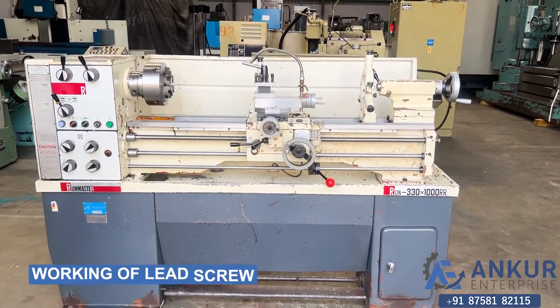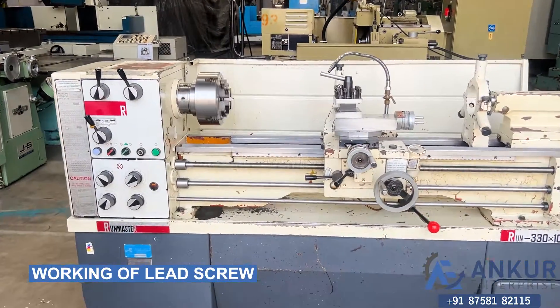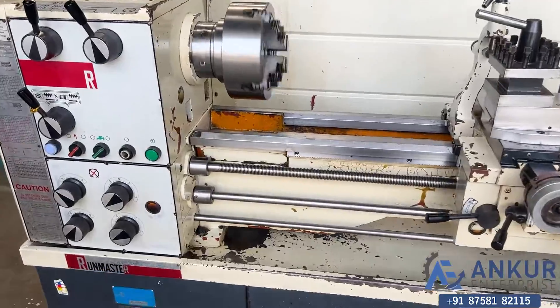Now we will see the working of the lead screw. Currently the lead screw is working.